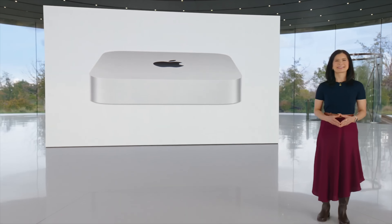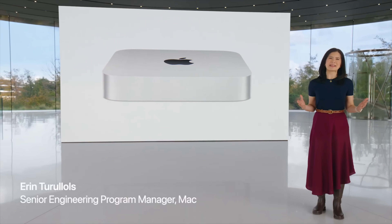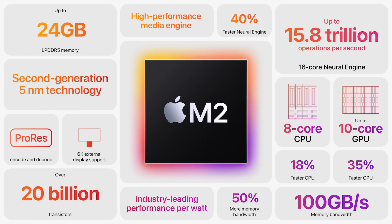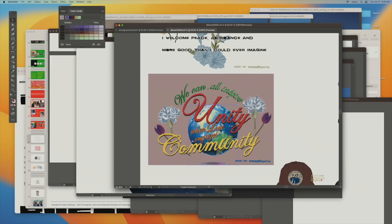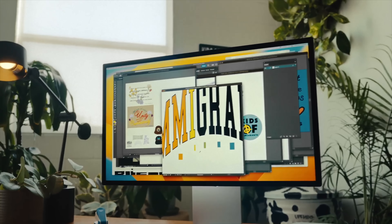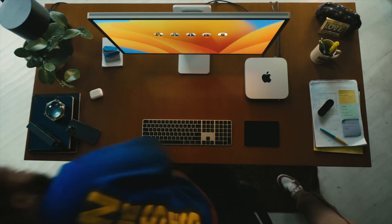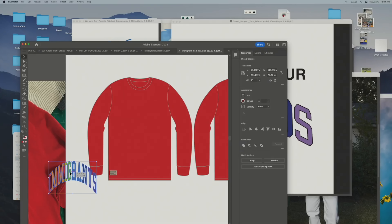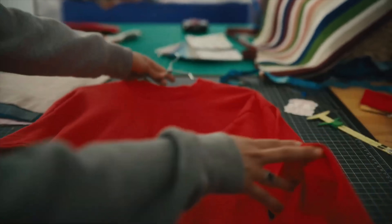For Mac Mini fans, rejoice — a new powerful Mac Mini is here and the M2 model starts at only $599, which is actually $100 cheaper. The new Mac Mini features the same design as before with no changes, despite rumors suggesting a complete redesign. For Mac Mini models with the M2 Pro, users have access to four Thunderbolt 4 ports compared to only two on the M2 chip model. On both chip configurations, the Mac Mini comes with an ethernet port, HDMI port, two USB-A, and a headphone jack.